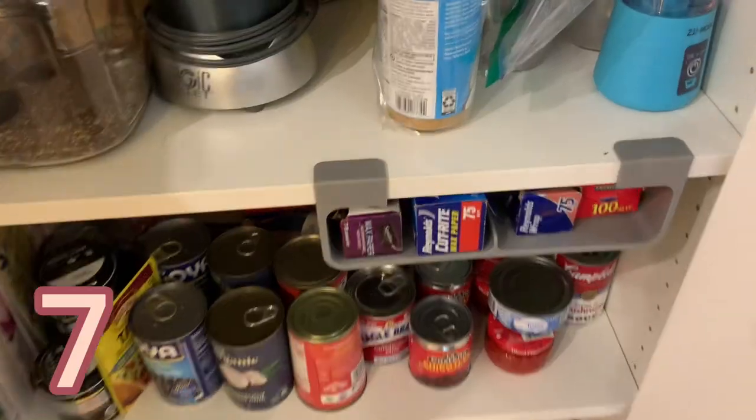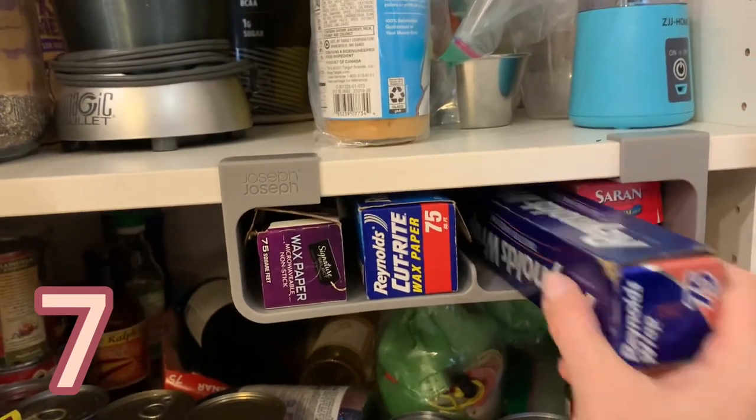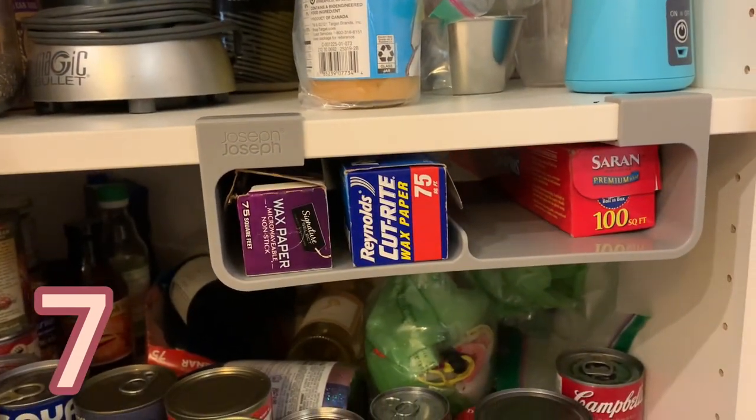This next one is genius — it's a cabinet organizer for your saran wraps, tin foils, and other things. It just attaches right under onto the shelf so you can quickly and easily see everything you need. They're also renter-friendly because they're stuck on with something like command strips. I highly recommend this.